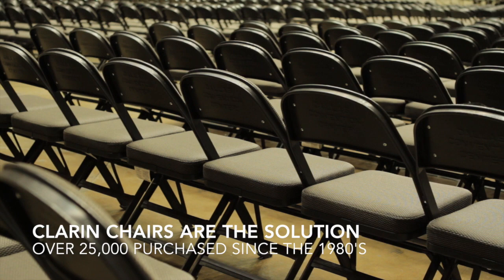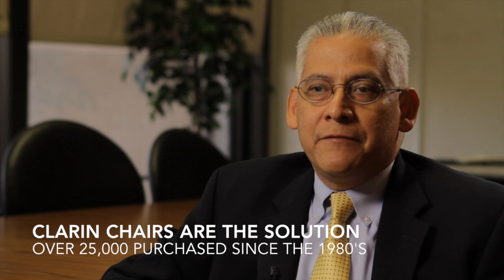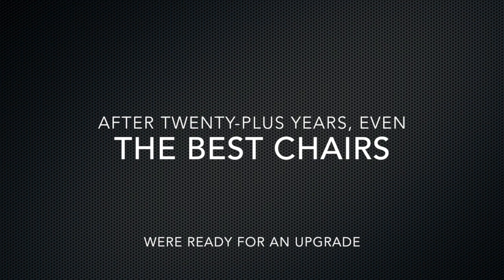We had purchased the Claren chairs early in the mid-80s. Those chairs did very well. When it was just time to do a new purchase, we had just expanded and we were looking for a replacement chair. We went through the vetting process and we came back to the Claren chair, for all the reasons of its durability, how well it presents, and the best value that we could get for our money.